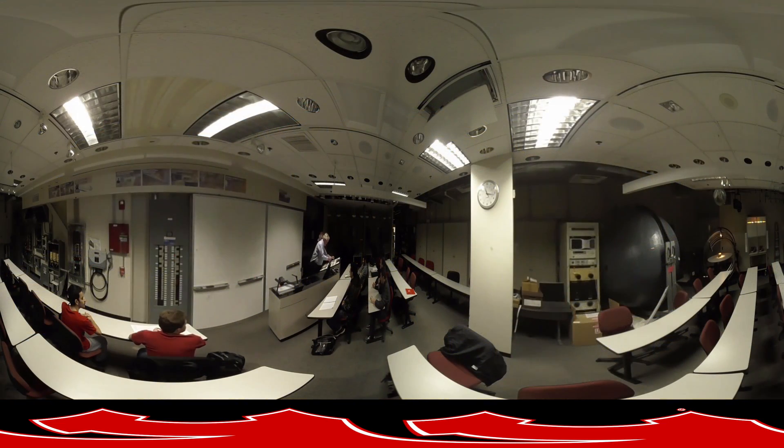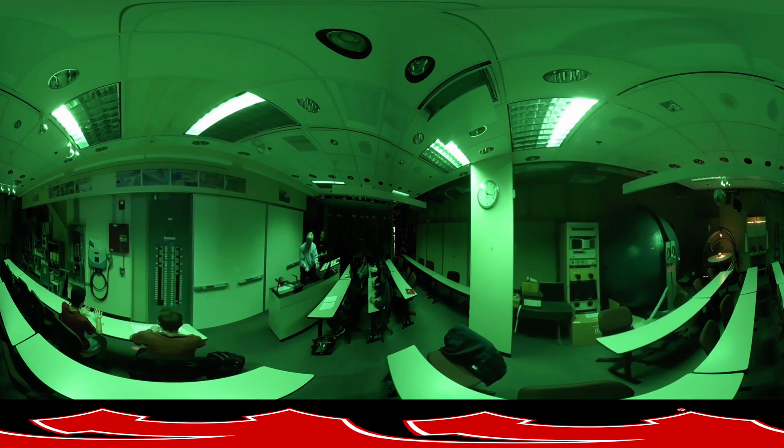You will end your tour in the Lighting and Electrical Systems Lab, which contains more than 300 lighting options to explore, as well as banks of electrical equipment available to experience hands-on learning.